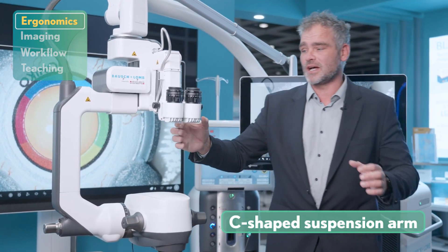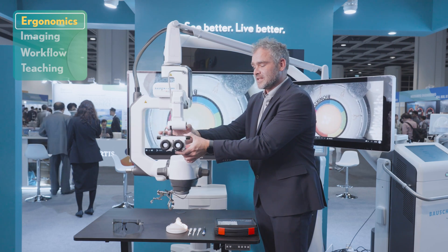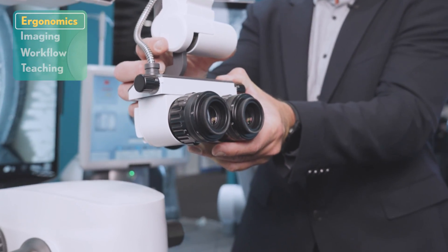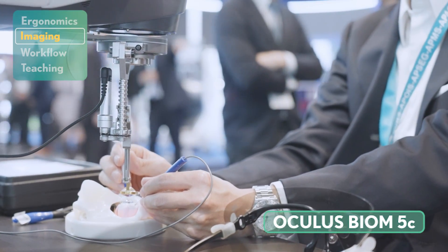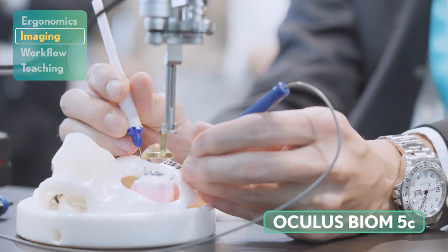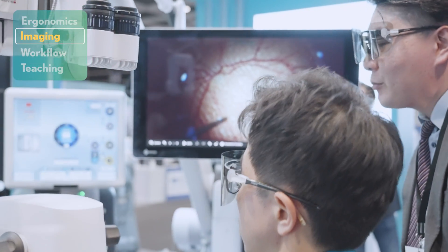Thanks to our suspension arm, the surgeon can manipulate the digital binoculars so that they can have a very easy configuration based on their own demands. The biome is fully integrated in our microscope system, so whenever the surgeon wants to use it, they just flip the biome in, the system parameters automatically change, and the surgeon will have a view on the retina image.